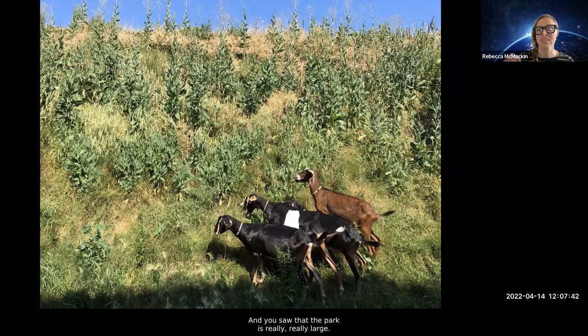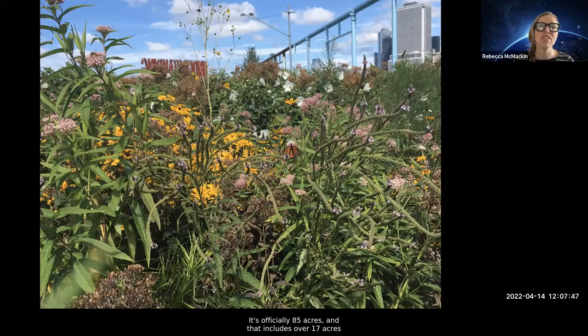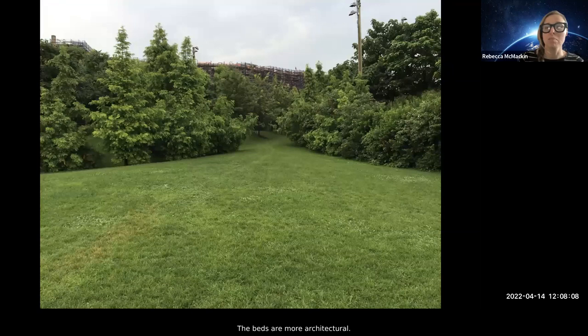When I said the park was experimental, I mean that the designers, contractors, and gardeners were all trying new things. We have bioswales that catch water and recirculate it for irrigation, and giant sound-attenuating berms at one-to-one grades that block highway noise. The park is officially 85 acres, including over 17 acres of garden bed — not counting turf — so it's well over an acre of garden space for each of the park's 12 gardeners to manage. The level of care each bed gets is really different from a more manicured park.